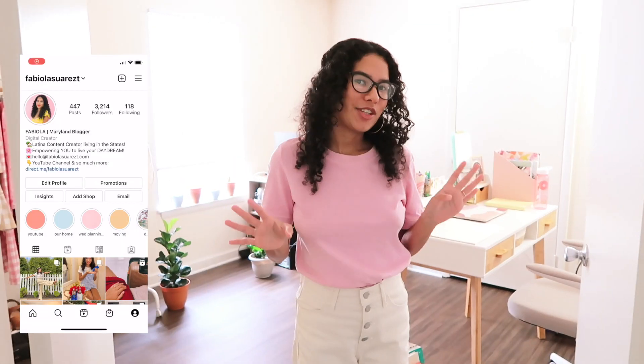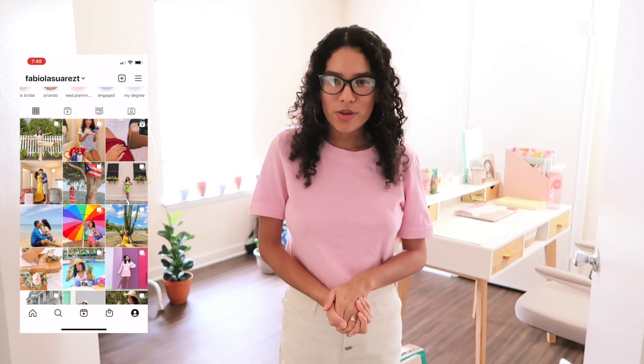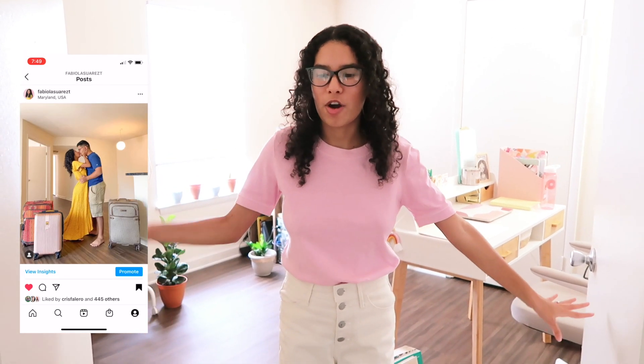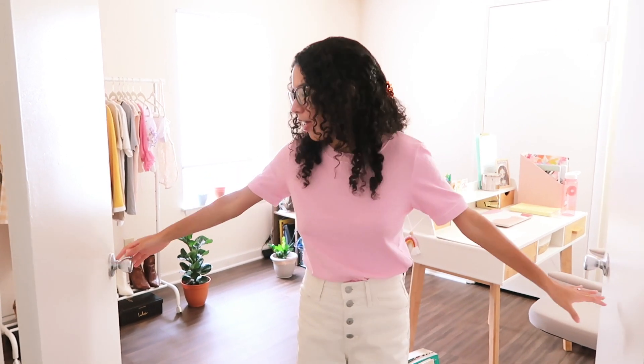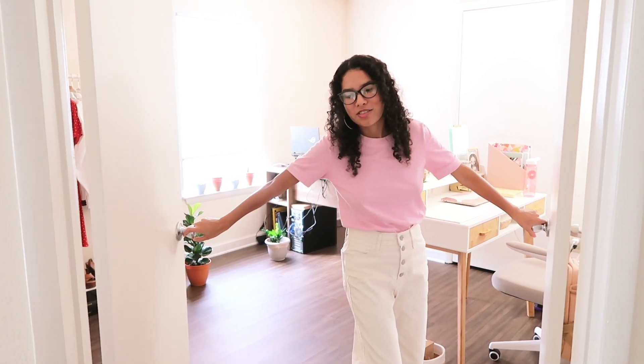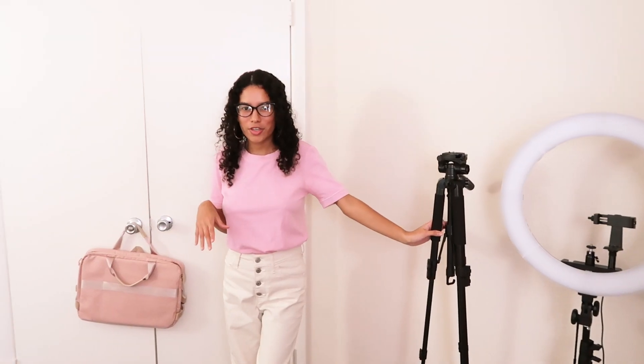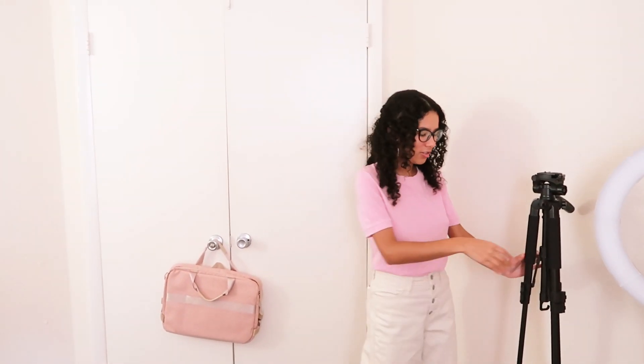Hello and welcome to another of my apartment tours. This video is dedicated to our office. We are using this extra bedroom that we have in our two-bedroom apartment, and we're currently using it as our office and filming space. I love how these doors are like double doors — it just makes it more spacious.